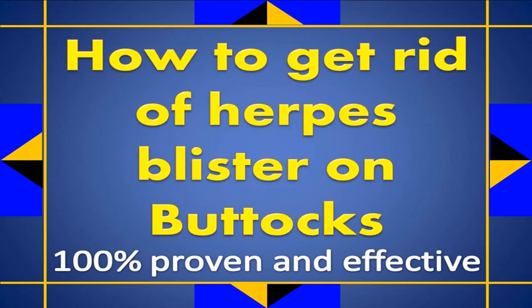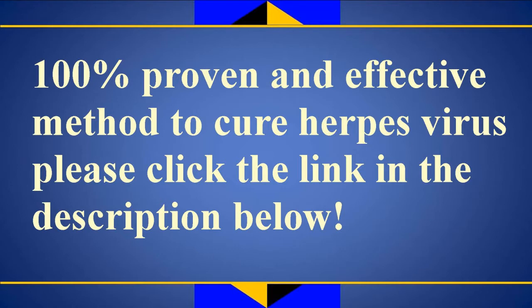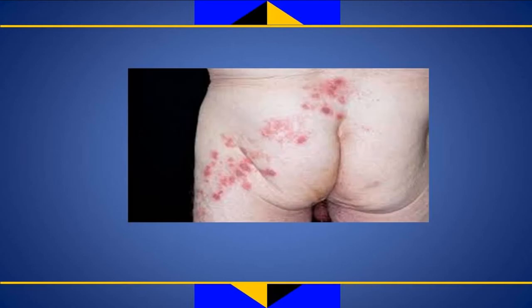Antiviral treatment decreases the length of the episode and might likewise diminish your danger for passing the disease to a sexual partner. The primary treatment for anal herpes is antiviral treatment. HSV is a viral infection, and antiviral drugs battle the infection. Individuals with HSV are given antiviral medications to diminish the symptoms until the episode closes. A specialist may also prescribe an antiviral drug to take consistently — long-term use of antiviral medicine is otherwise called suppressive treatment.